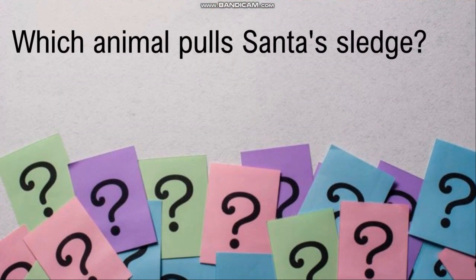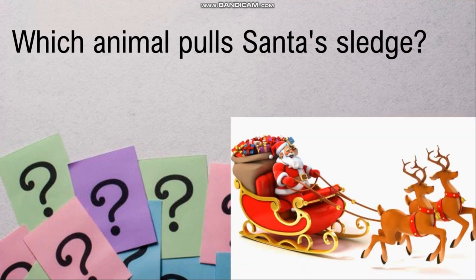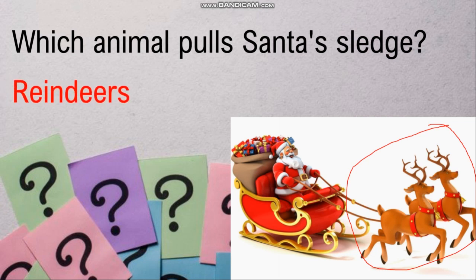The first question is: which animal pulls Santa's sledge? This is the picture of Santa — can you tell the name of this animal that is pulling it? Many of you must have said deer, but the name of this animal — it is also a type of deer — is reindeer. R-E-I-N-D-E-E-R-S.